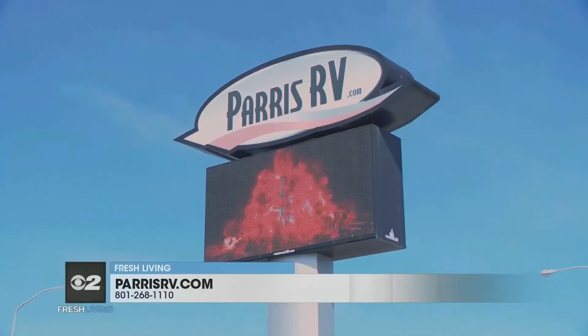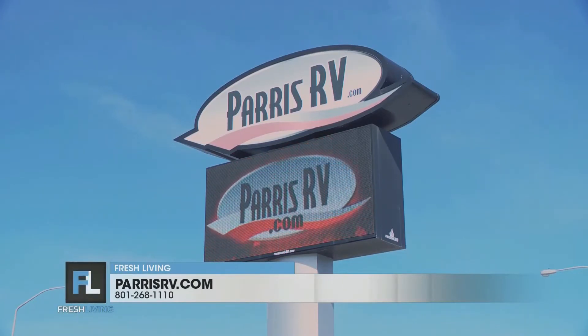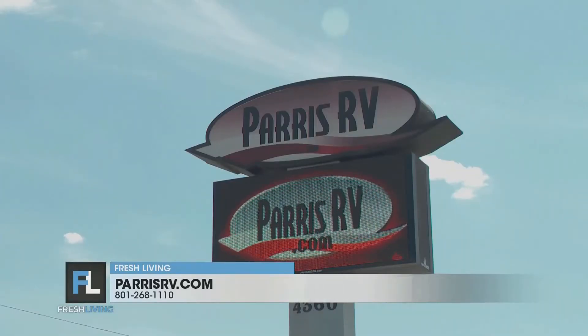Where can people go to check out? You guys have multiple locations, right? Paris RV — this one particularly is in the South Murray location or our brand new super store in Payson off the interstate. We've got a store in North Murray, a store in Pocatello, Idaho, but really one of the best ways, if you can't make it down here, is to shop online at parisrv.com. Brett, always a pleasure speaking with you. Thank you so much. Let's get on the road.